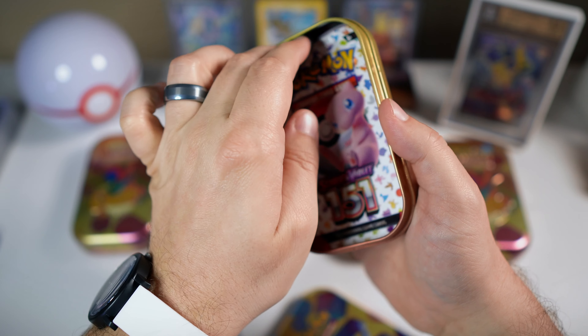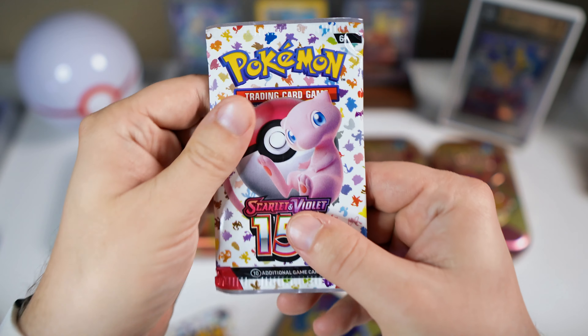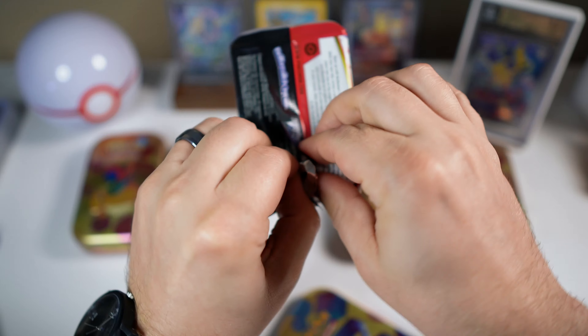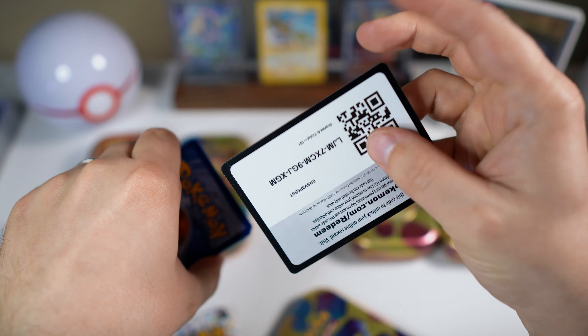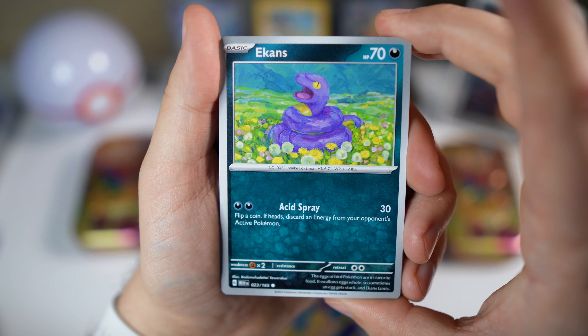These are always kind of crammed in here, so hopefully they're not damaged — there is a good chance that they are, but we'll see. Let's go ahead and get into it. I have a code card if you want it. Ekans — backwards snake.